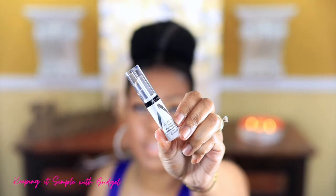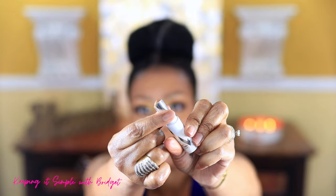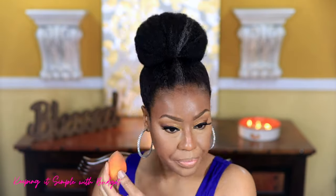For my under-eye concealer I'm using the Ame Perfecting Comfort Concealer — it's a stick concealer. To add a little more brightness under there I'm going in with the CoverGirl concealer on my inner eye on both sides, then blending that in. I'm not sure if you can see how well these work together, but there is very little settling in the lines. I'm setting it with the powder.